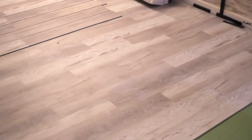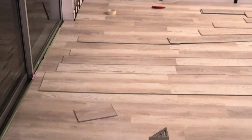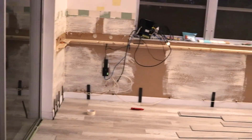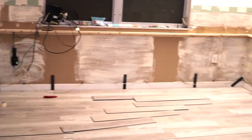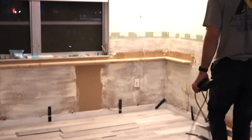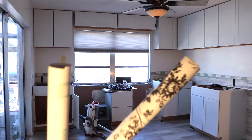All right friends, let's have a look at the new floors that are going in. I absolutely love them — I think they are beautiful. They remind me of driftwood on the beach and they really brighten up the room, so I'm super excited about them. They're almost done and we will take them through the kitchen, through the laundry room, and through the hallway.